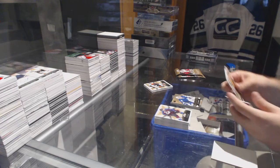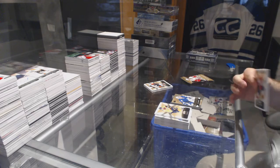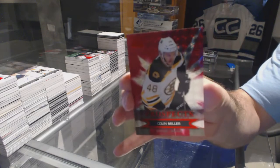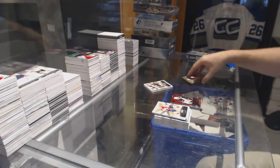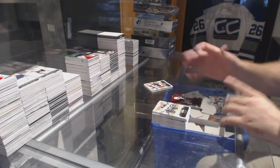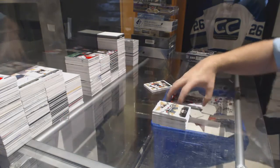Garrett Sparks, Skybox Premium at $4.99 for the Maple Leafs. We've got a Ruby, numbered to 50, for the Boston Bruins — Colin Miller, Ruby, number to 50. And we've got, for the Arizona Coyotes, Henrik Samuelsson, Showcase jersey.